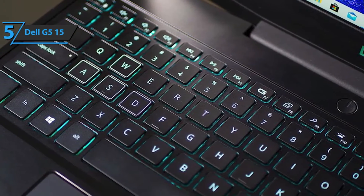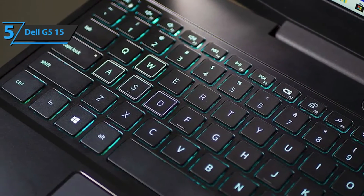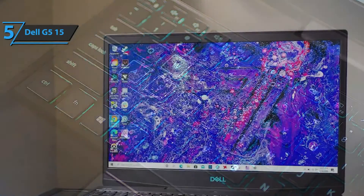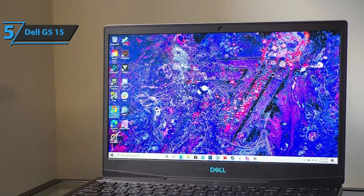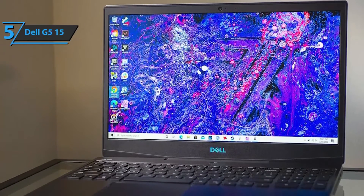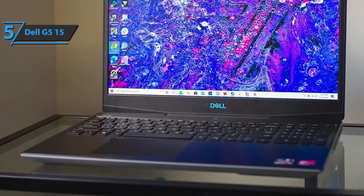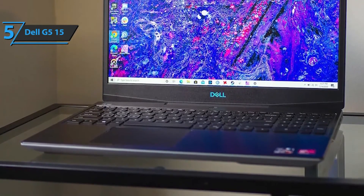The G515 comes with a dual-fan cooling system that improves heat distribution and keeps the entire system cool while performing demanding engineering tasks. Also, this laptop is durable and users receive some storage options with dual drives, including SSD options.